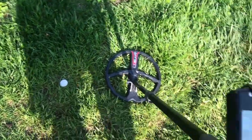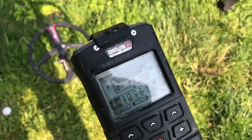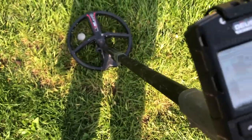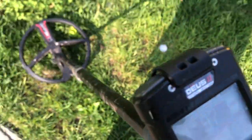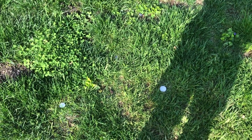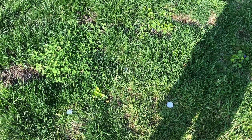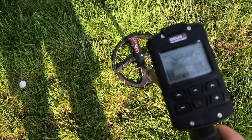Someone is asking: what if you put it into single frequency mode? In Deus Mono mode it's more normalized — 97 for the Morgan dollar, 97 for the half. So more normalized in single frequency mode. This might be something they fix with an update, though I don't think they will, and I'll show you why.